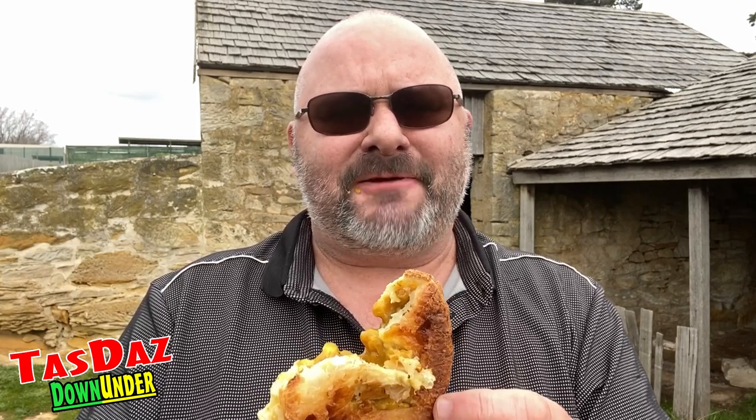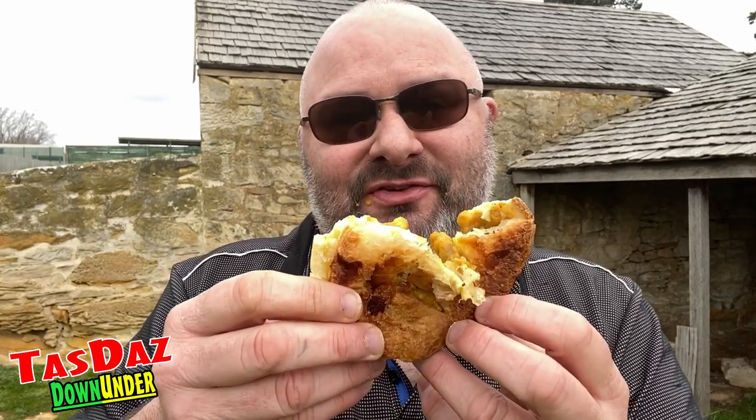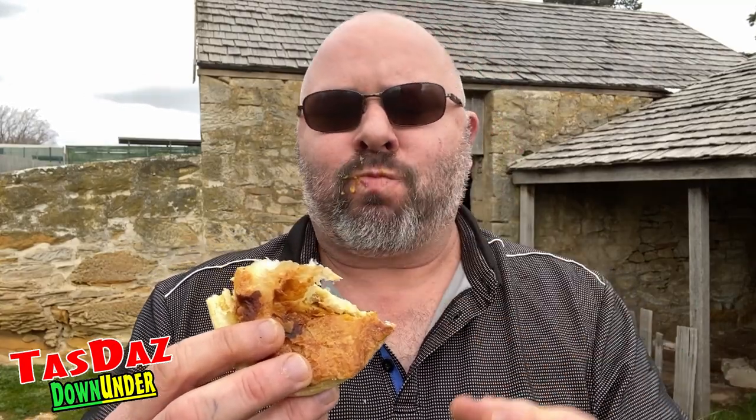It's not overpowering in the curry but it's got a nice little bit of a kick to it. Gonna have another bite, can't help myself. The pastry is nice and thin and flaky so it lets the flavor of the curry and the scallops shine through.